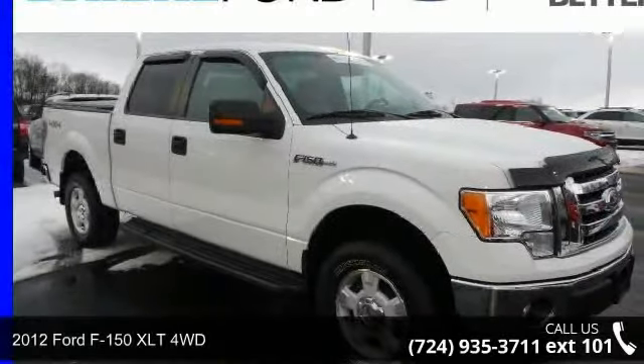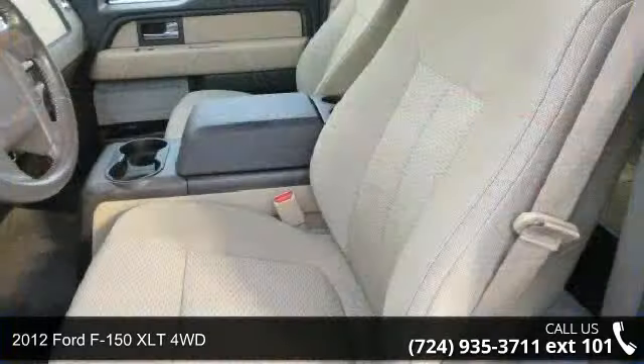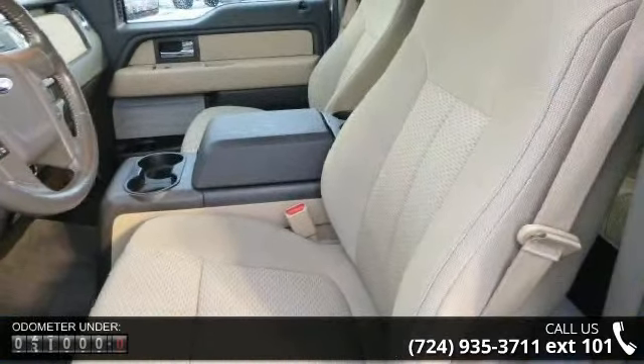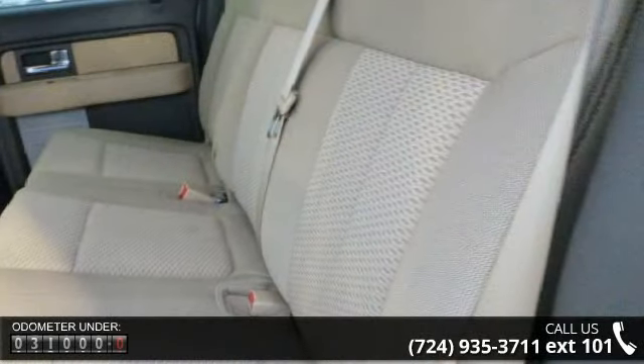Presenting the 2012 Ford F-150. This may be the set of wheels you've been looking for. This vehicle comes with a reliable 8-cylinder engine connected to a smooth shifting automatic transmission.